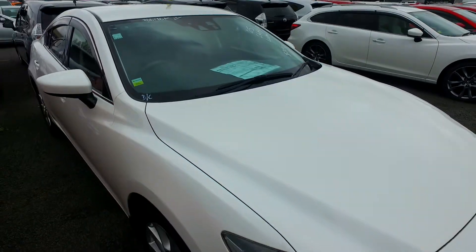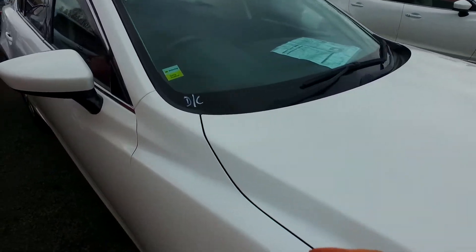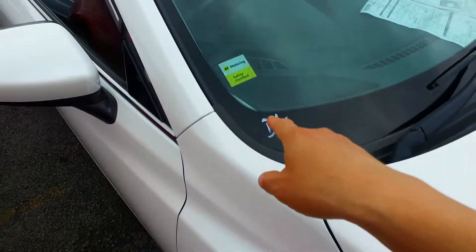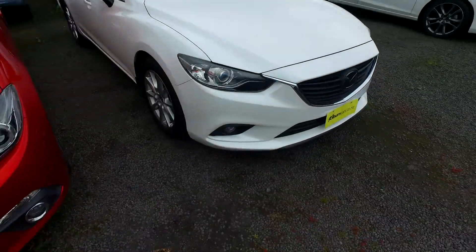Any questions, give us a call. This car has already been compliance checked and safety certified with AA. As you can see right there, that is the biggest check they do — not just an appraisal, not just an inspection, but a safety certification. All the best, take care. Catch you later on.